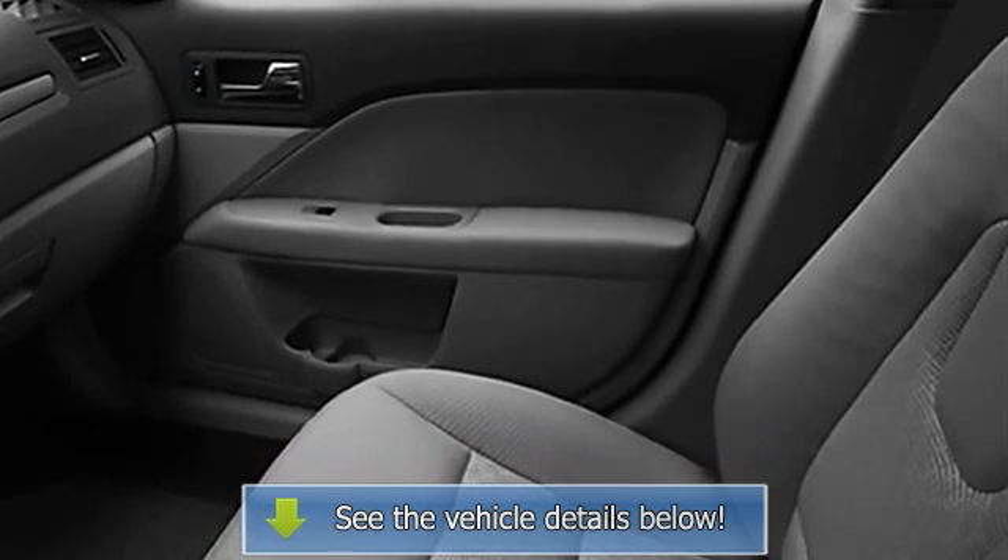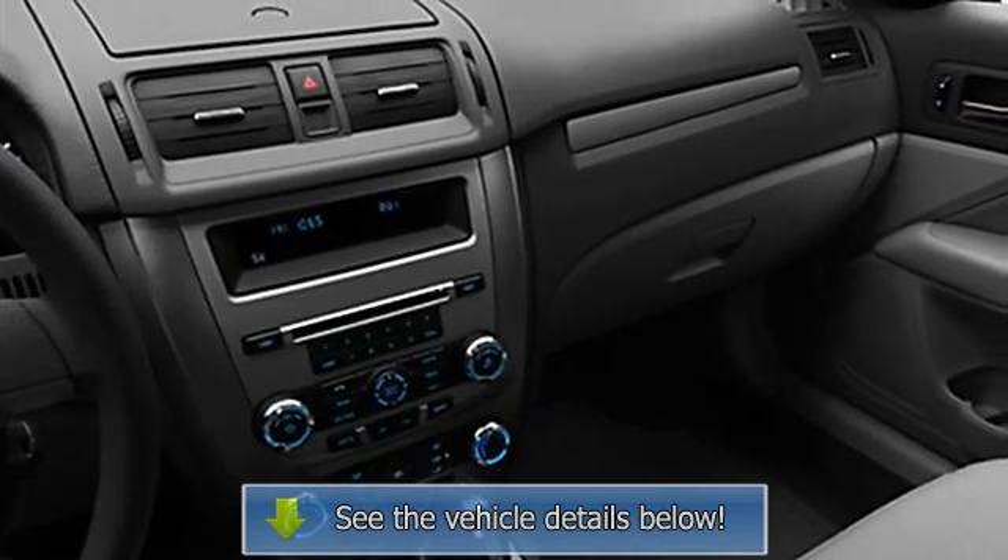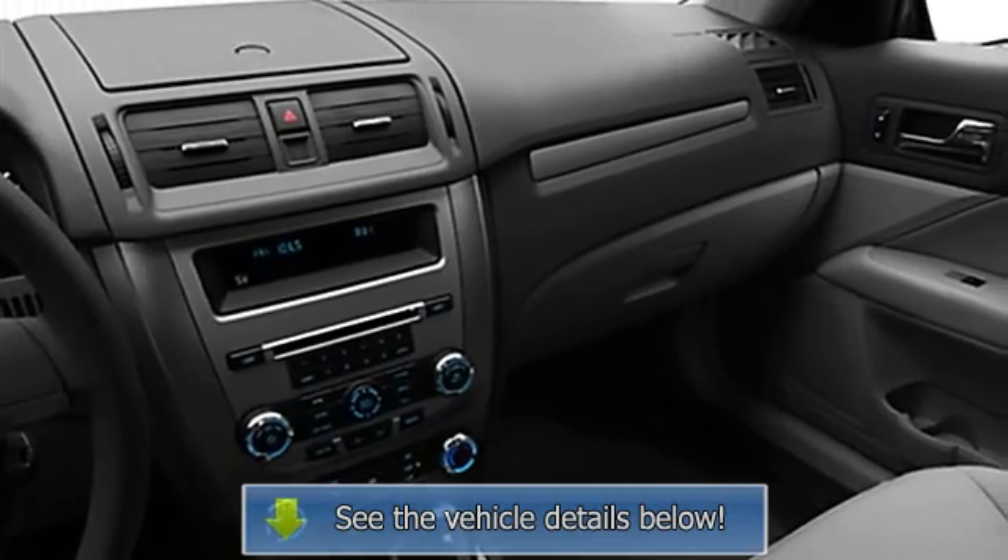Body color bumpers, power mirrors, color coded mirrors, rear window defroster, reading lights.